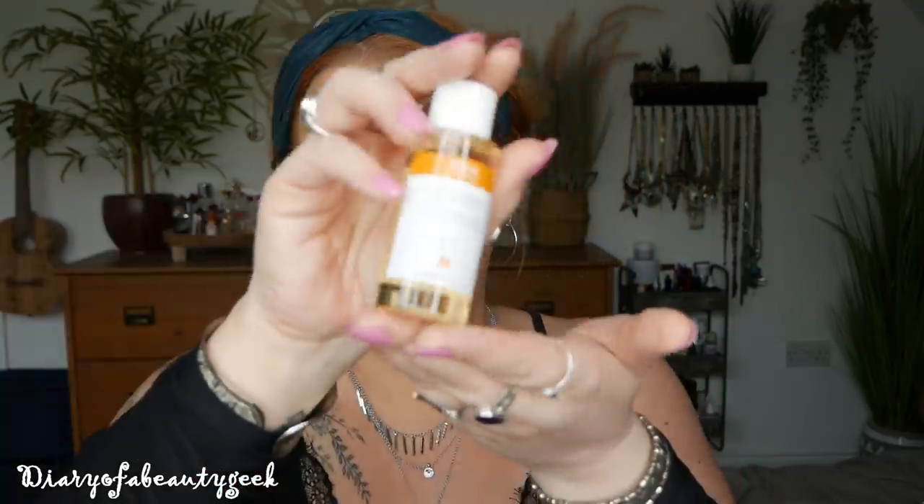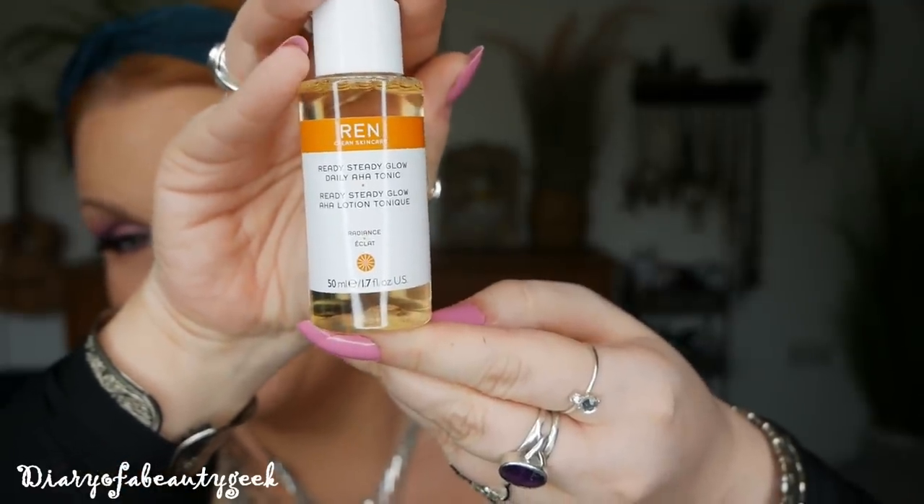Next we've got the Ready Steady Glow Daily AHA Tonic, and we've got 50ml here. I have tried this one and I do really like it — I don't use these every single day, I tend to use them every two or three days depending on what my skin is like. It says it's a skincare staple: this daily AHA tonic exfoliates, brightens, tightens, and hydrates for a smooth, even, and energised complexion — all about the glow without the irritation, with naturally derived fruit acids and a 100% vegan formula. Apply on a cotton pad to clean skin, and if you have slightly sensitive skin, they suggest dampening the pad first to dilute it.